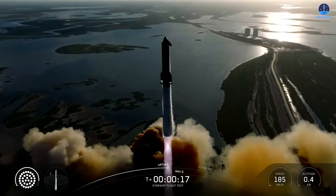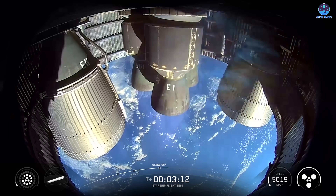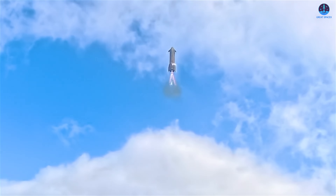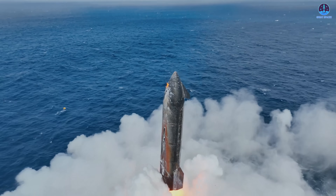Compared to all previous missions, Flight 11 stands out as the most well-documented flight to date, with SpaceX releasing an unprecedented amount of post-flight footage. These new videos have given us insights that were not visible during the livestream, revealing both the challenges that remain and the undeniable progress that has been made.